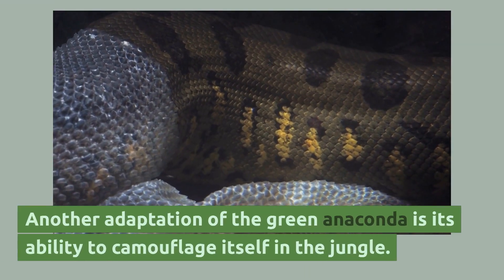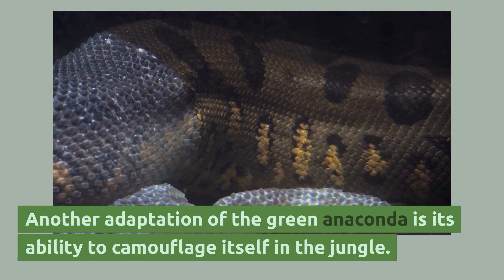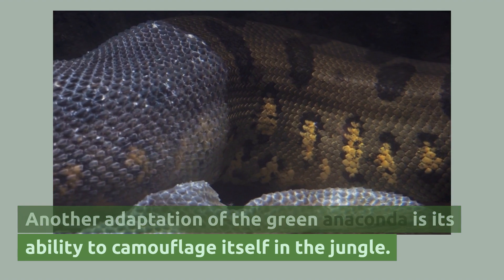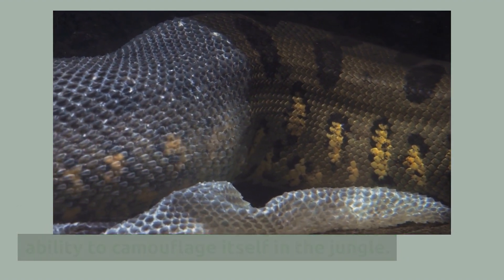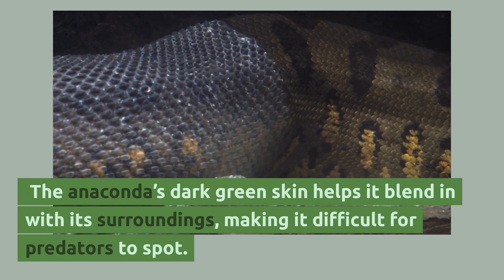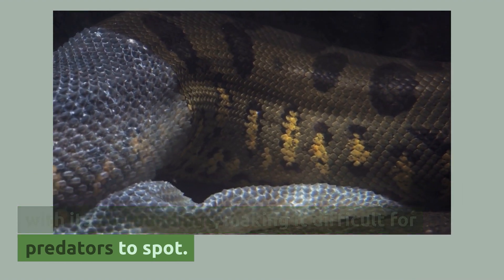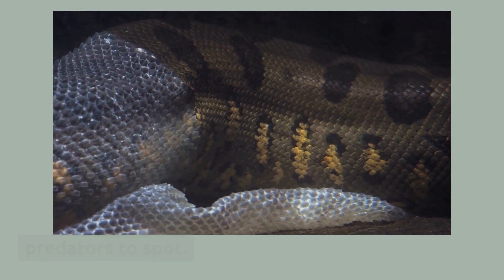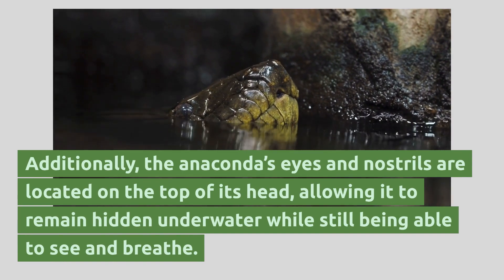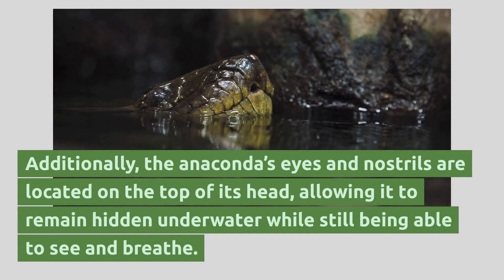Another adaptation of the green anaconda is its ability to camouflage itself in the jungle. The anaconda's dark green skin helps it blend in with its surroundings, making it difficult for predators to spot. Additionally, the anaconda's eyes and nostrils are located on the top of its head, allowing it to remain hidden underwater while still being able to see and breathe.